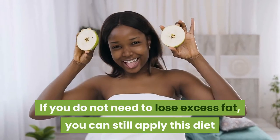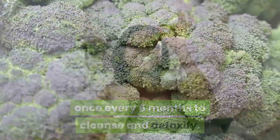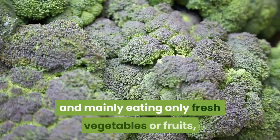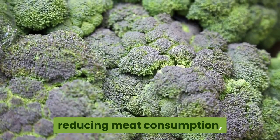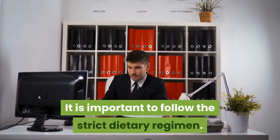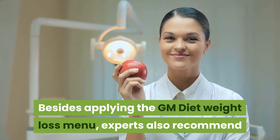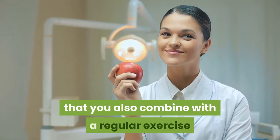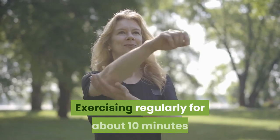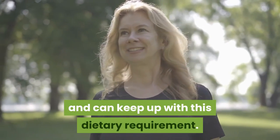If you do not need to lose excess fat, you can still apply this diet once every 6 months to cleanse and detoxify. The principle of weight loss of GM Diet is based on thoroughly cutting down on dietary intake and mainly eating only fresh vegetables or fruits, reducing meat consumption, and ensuring adequate water supply for the body. Experts also recommend combining the GM Diet with a regular exercise routine of about 10 minutes a day to boost the body's metabolism.